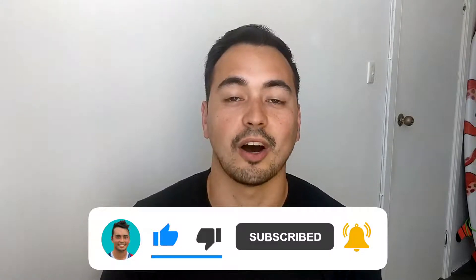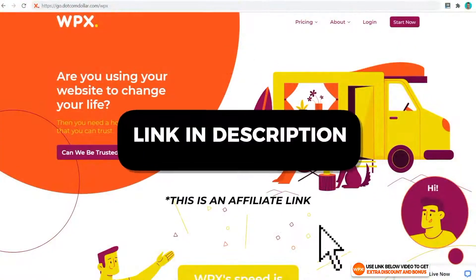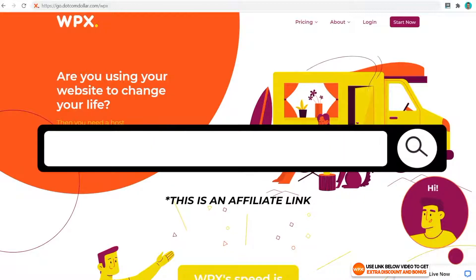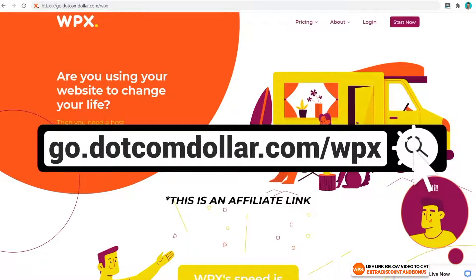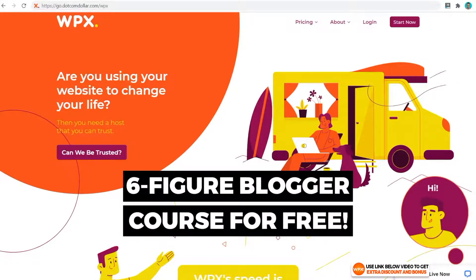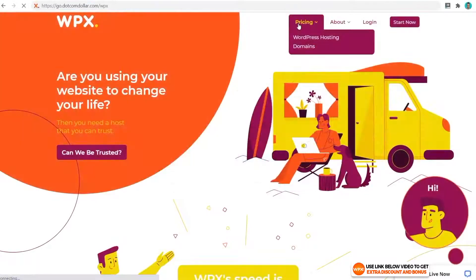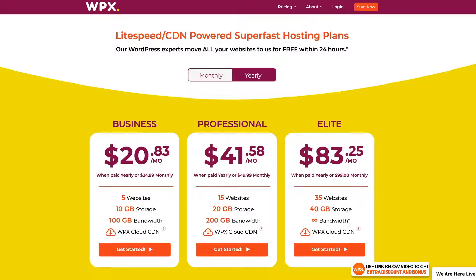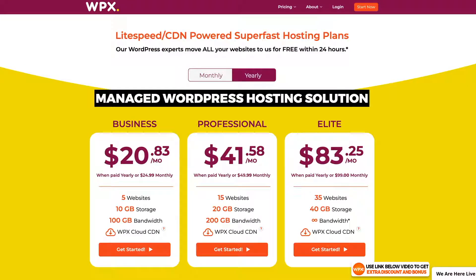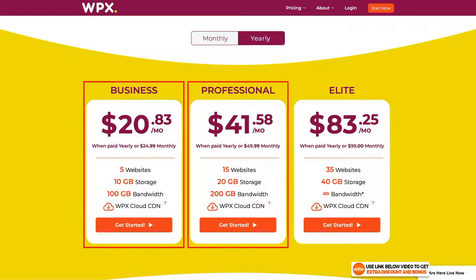Now let's check out the pricing. WPX hosting is a managed WordPress hosting solution and they use their own LightSpeed servers. They also provide their own custom CDN for greater performance. WPX has three different pricing plans — the Business, the Professional, and the Elite — and the main difference is the number of websites, storage size, and bandwidth. The rest of the features are the same.